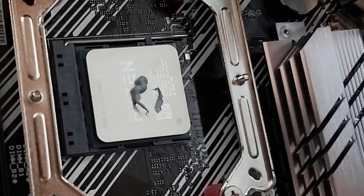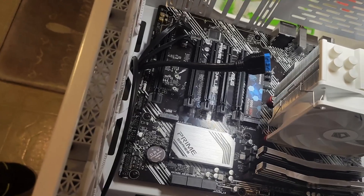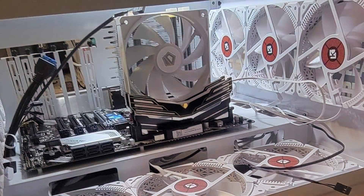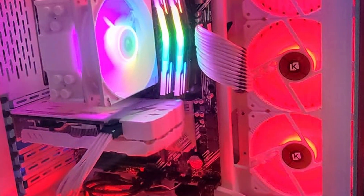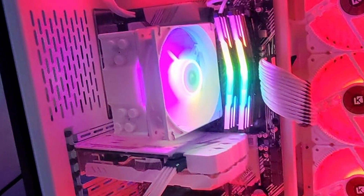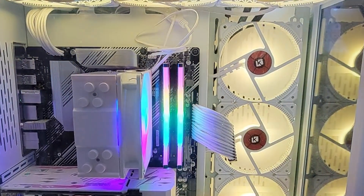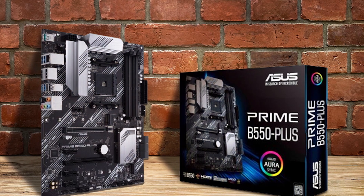Complementing the Ryzen 5 5600X is the ASUS Prime B550 PLUS motherboard, featuring AMD AM4 compatibility and optimized for Zen 3 Ryzen 5000 and 3rd Gen Ryzen processors. With its ATX form factor, it provides ample expansion options and supports PCIe 4.0 for lightning-fast data transfer speeds. The robust VRM design ensures stable power delivery, while comprehensive cooling solutions keep temperatures in check during intense gaming sessions. Both products offer exceptional reliability and longevity, ensuring they can keep up with your demanding workload for years to come.